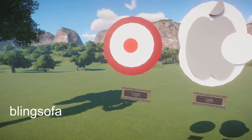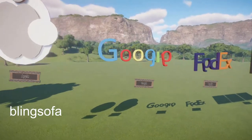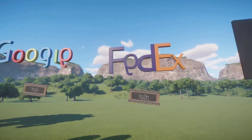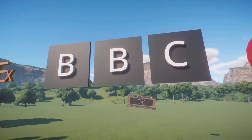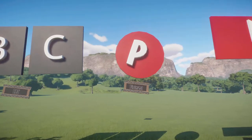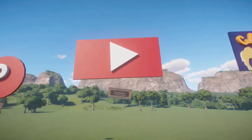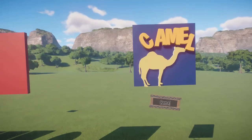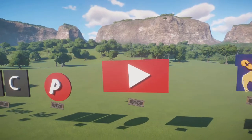Our next piece was made by Bling Sofa. It's called Famous Logo Pack Number One. You can bring this into your zoo for right around $700. Great little logos — thank you so much for bringing these all to the Steam community.